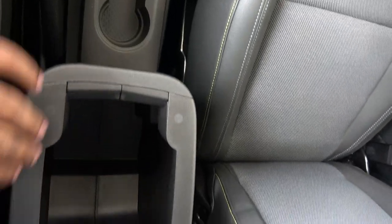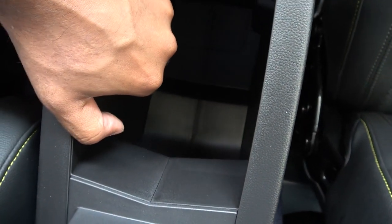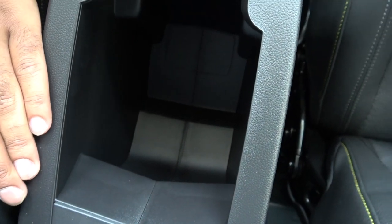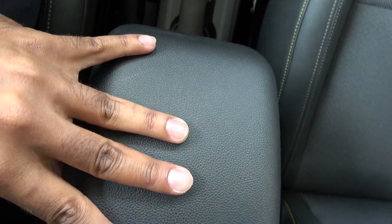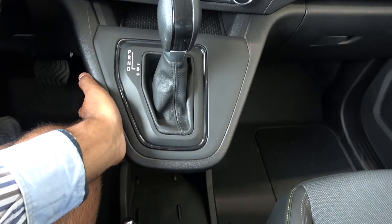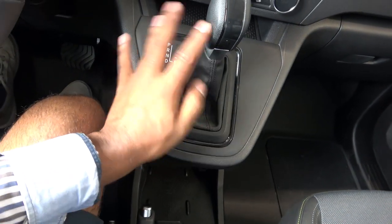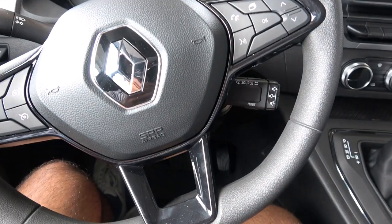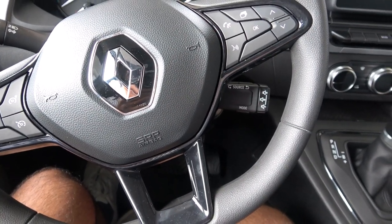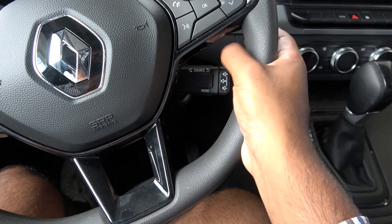One concern: the center console plastic looks as though it was just glued together in the factory — the quality is questionable. If you shake it, it wobbles a lot. However, most of the rest of the interior is very solid — shaking other panels reveals no flex, which was a pleasant surprise for a Renault.